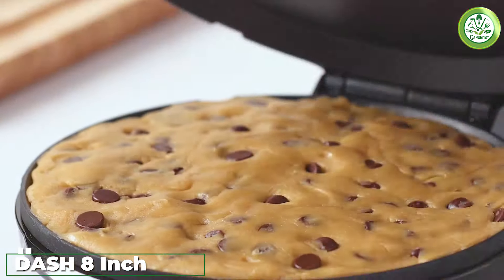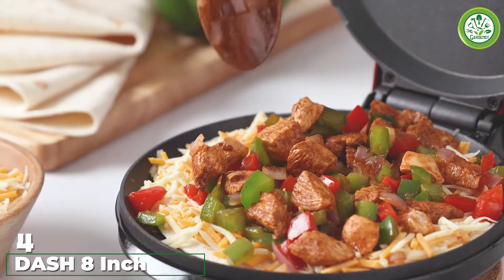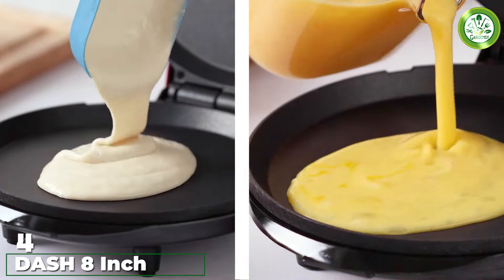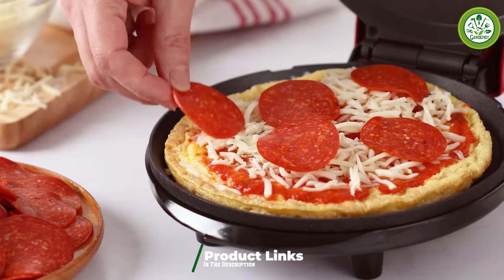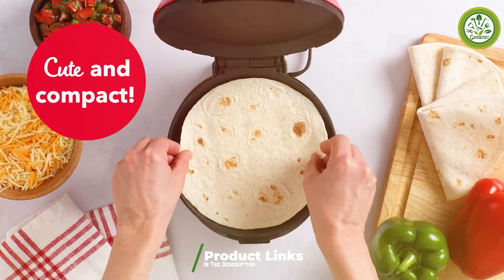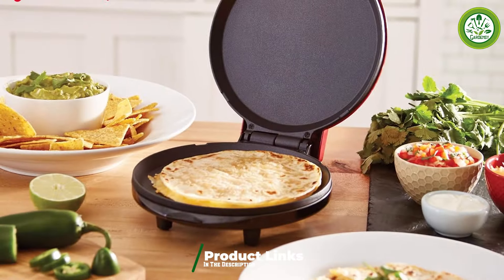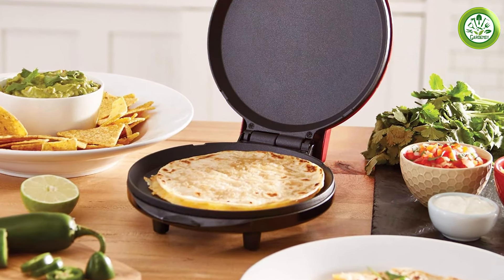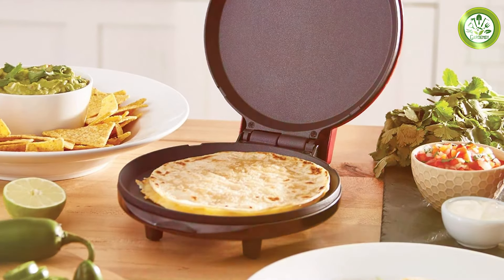Number 4. The Dash 8-Inch Express Electric Griddle is another excellent option for those who appreciate versatility and style. Its vibrant red color adds a fun touch to your cooking space, while its 8-inch surface is perfect for quick meals. Whether you're whipping up a breakfast burrito or grilling vegetables, this compact griddle can handle it all. The non-stick surface means you can cook without worrying about food sticking, and cleanup is a breeze.